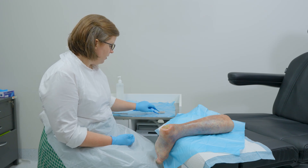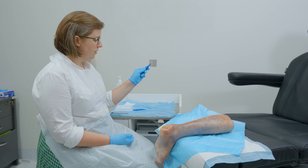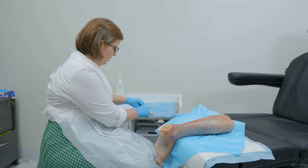Silver-based dressing products are commonly labelled as AG in many different wound consumables. Silver dressing products have a broad spectrum activity against bacteria and can be considered for treatment of local wound infection.